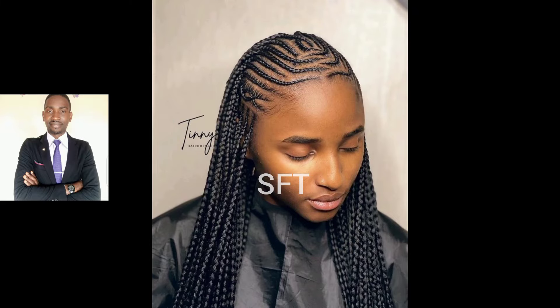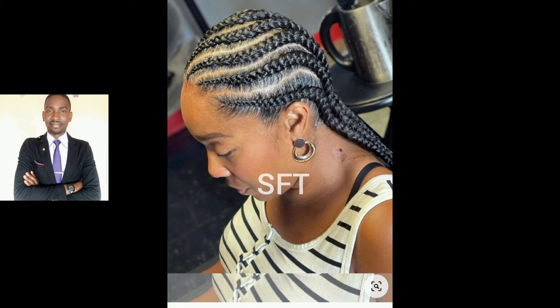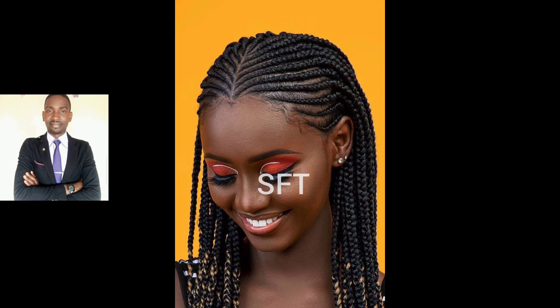Hello beautiful and wonderful people, my amazing fashionista family! How are you doing today? Welcome to my channel — you're on Space Fashion TV, the channel that gives you the latest trends when it comes to fashion in Africa and beyond. It's good to have you again on my channel today.